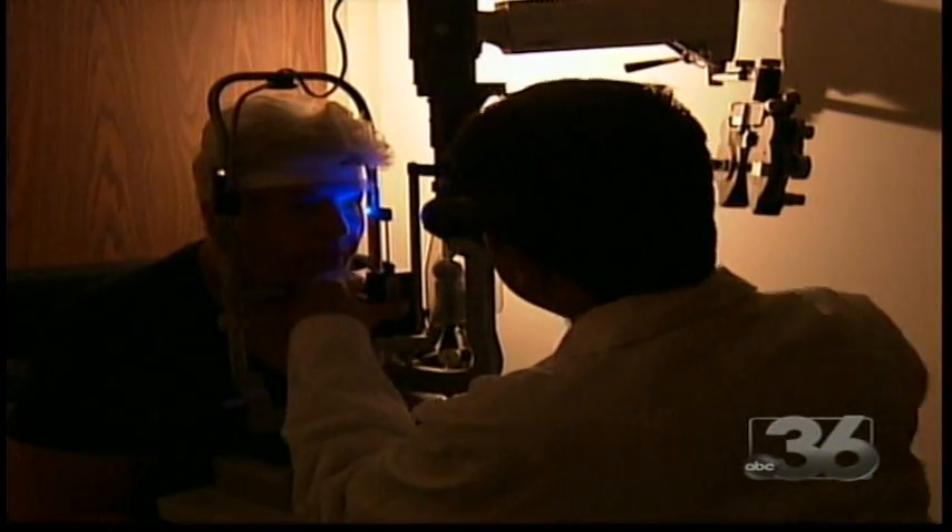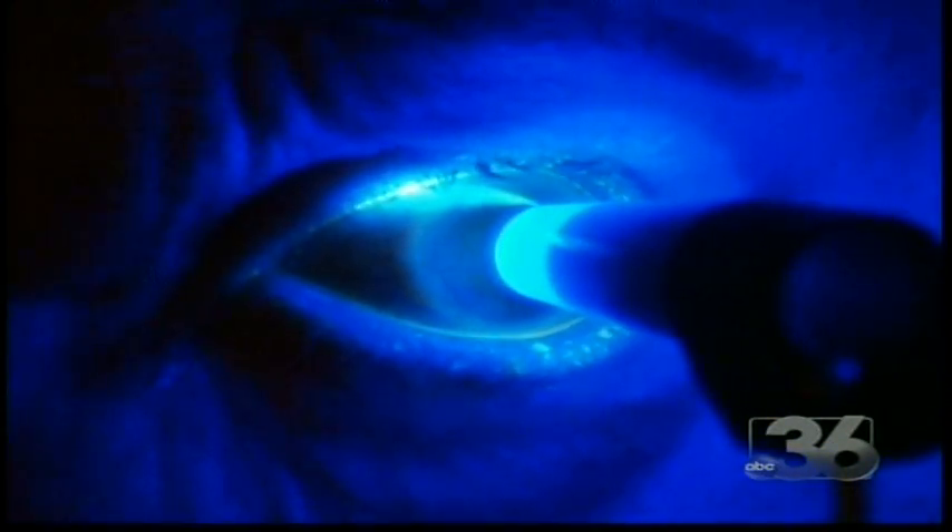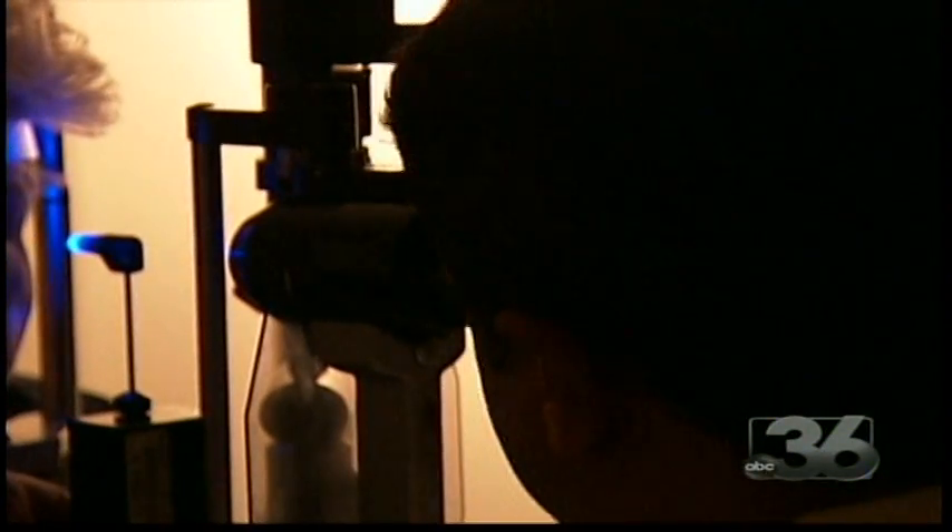Joyce Underwood had traditional glaucoma surgery in her left eye but was treated using the trabectome procedure in her right eye. The new procedure was a whole lot quicker in healing up and I can see good. The recovery period with this is extremely quick. Actually, within a day or two, patients can be back to their work.